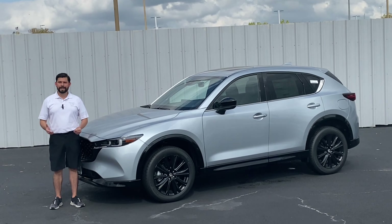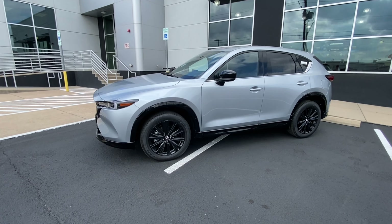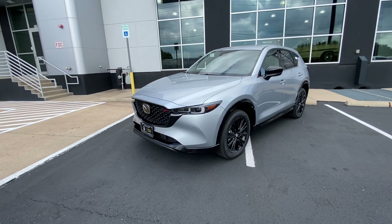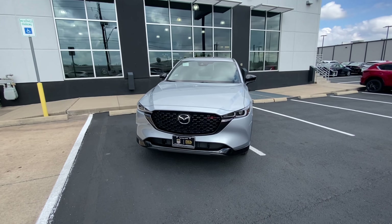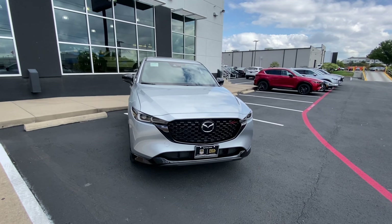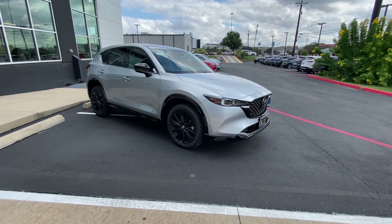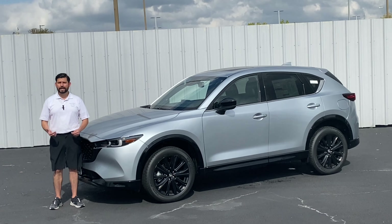On to the review. Today we've got a 2023 Mazda CX-5 2.5 Turbo. It's going to come with a 2.5 4-cylinder turbo engine, giving you about 227 horsepower with 310 foot-pounds of torque. Towing capacity about 2,000 pounds, a curb weight of 4,828, and a 0-60 in 6.8 seconds. I got this one in Sonic Silver Metallic with the black interior.